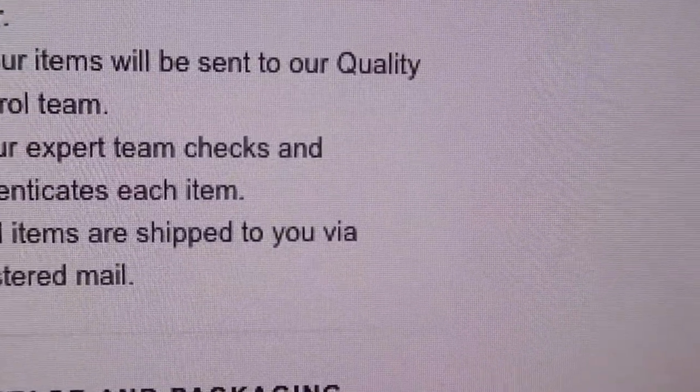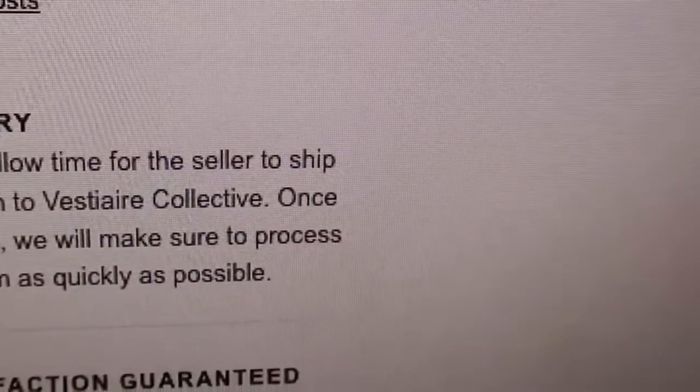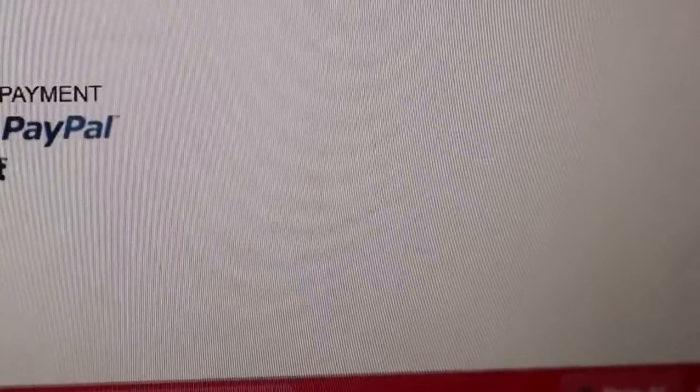However, there is an option to shop items that have already been authenticated and are ready to ship straight away, if the bag has been hosted by Vestiaire Collective itself. There's a breakdown of the next steps: your item will be shipped to them by the seller, sent to their quality control team where expert teams check and authenticate each item, and then shipped to you via registered mail - Royal Mail or DHL. If you don't like your new item, you can resell it via Vestiaire Collective and they'll waive their commission fee, excluding processing costs. I checked over the condition of the bag I want and it's in one of the best conditions I've seen for a pre-loved one, so I'm just putting in my payment details.